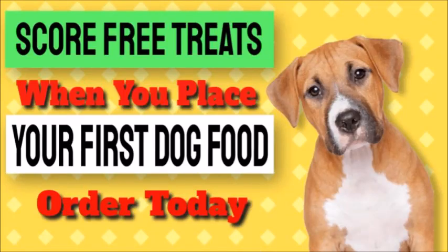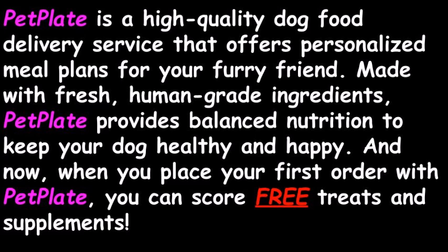Score free treats and supplements when you place your first PetPlate dog food order today. PetPlate is a high-quality dog food delivery service that offers personalized meal plans for your furry friend. Made with fresh, human-grade ingredients, PetPlate provides balanced nutrition to keep your dog healthy and happy. And now, when you place your first order with PetPlate, you can score free treats and supplements.